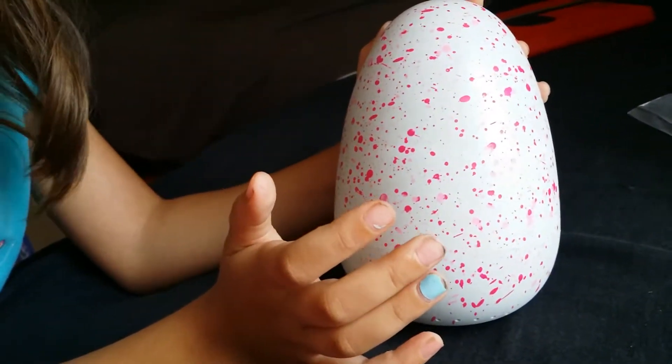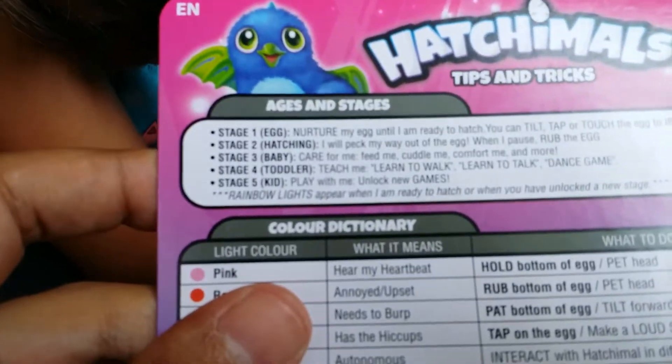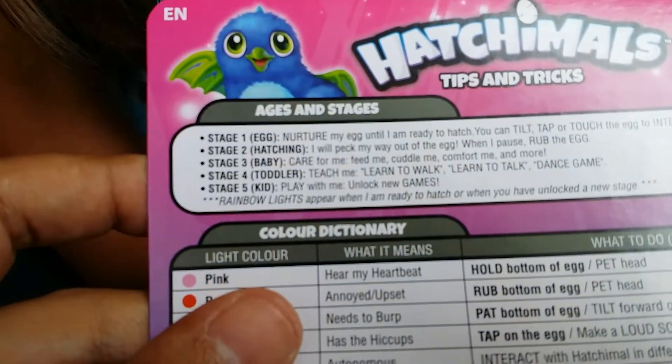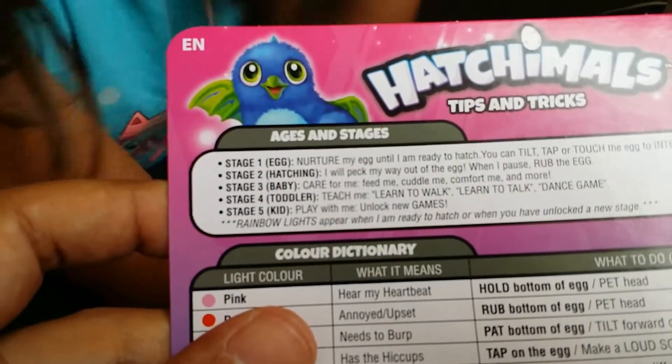It pecked! It pecked! He's still trying to develop his way out — develop, you know what I mean? All right, so number three — oh, when it hatches, number three would be baby: care for me, feed me, cuddle me, comfort me and more.